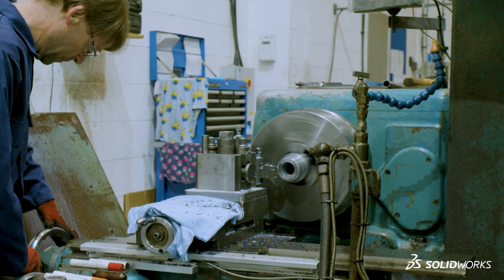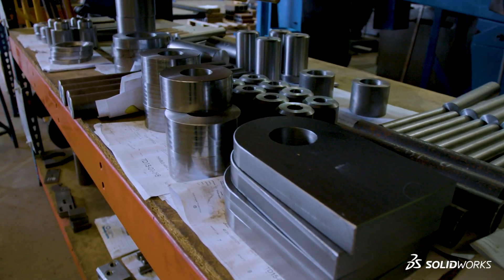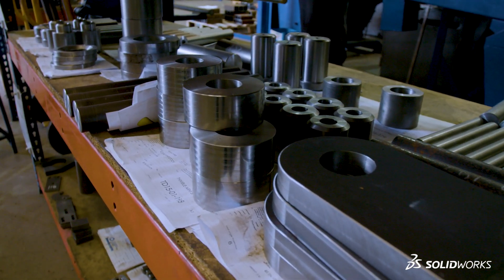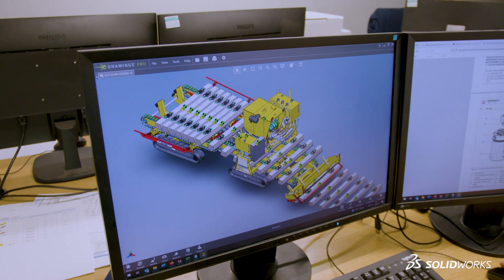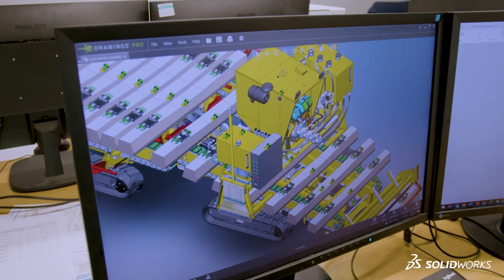Our typical design process starts with SOLIDWORKS. We produce concept models and animations to show what we think the client requires. There's an iterative process then when we go back to the client and refine that.